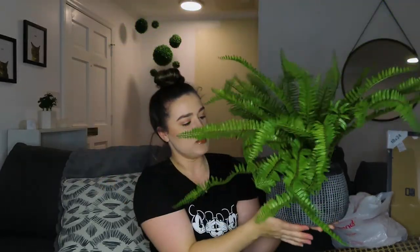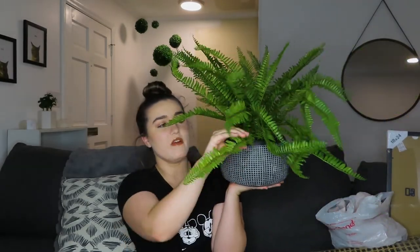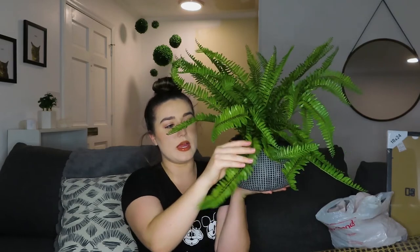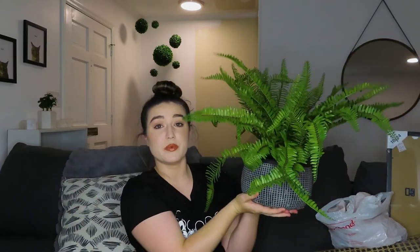Next up I got another fake plant — I think this is going to be the new centerpiece on my dining table. It's in this really nice black and white grid sort of print concrete-looking pot. It's $24.99 and all of these stems are bendable, which I really like so I can make them look exactly how I want. I just liked the volume it has and thought it would look really nice on my dining room table.